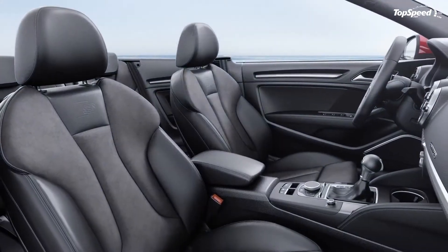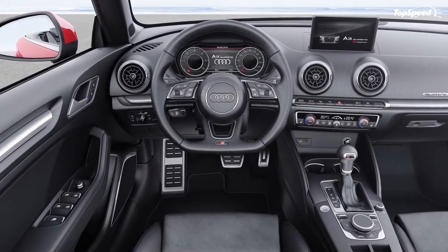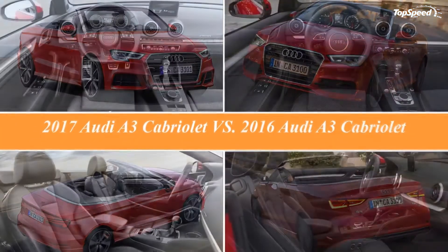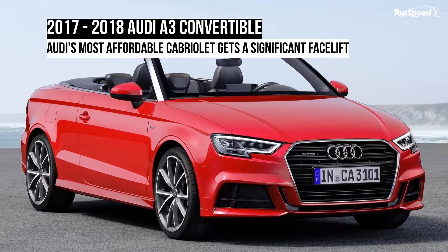All told, the new A3 convertible is quite different for an Audi facelift, and the revised body elements turned the compact drop-top into one of the sportiest propositions in this segment — not counting the M, AMG, and RS-badged options.